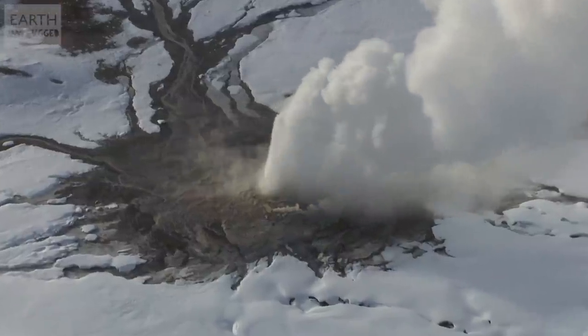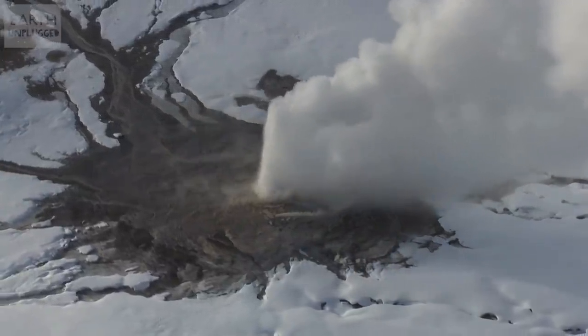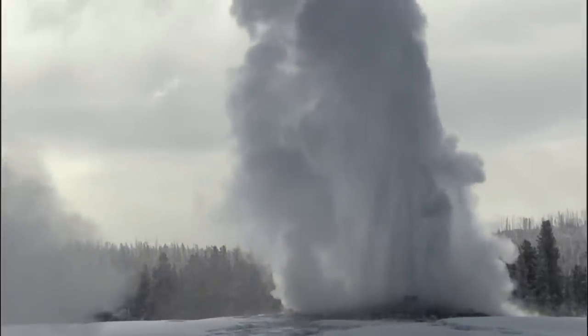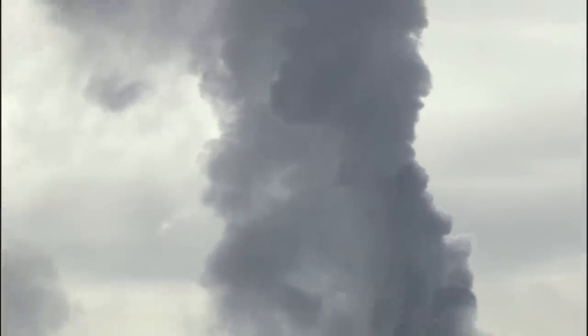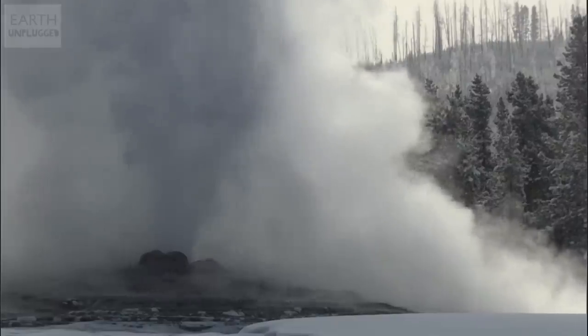Old Faithful is perhaps the most famous of these, and was the first to be named in the park in 1870. Aptly named, it is so reliable, erupting every 91 minutes, that it's said to be the most predictable geographical feature on Earth.